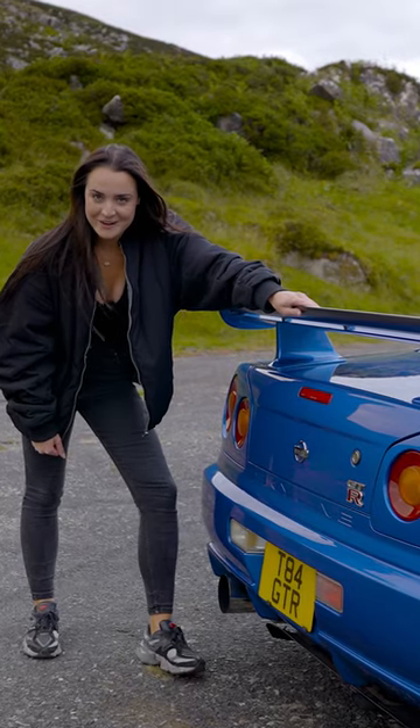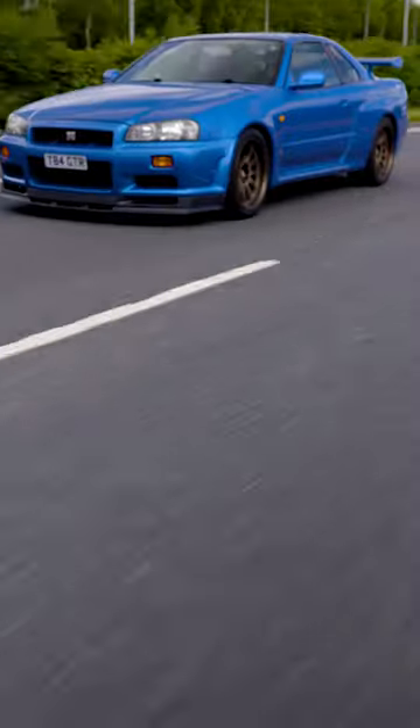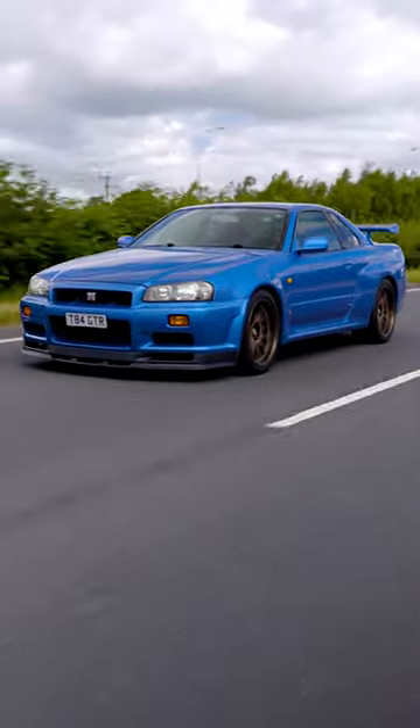But to get a real feel for this legendary car, you've got to get in and drive it. This R34 GTR V-spec has been kept in incredible condition — it was imported into the UK back in 2015.